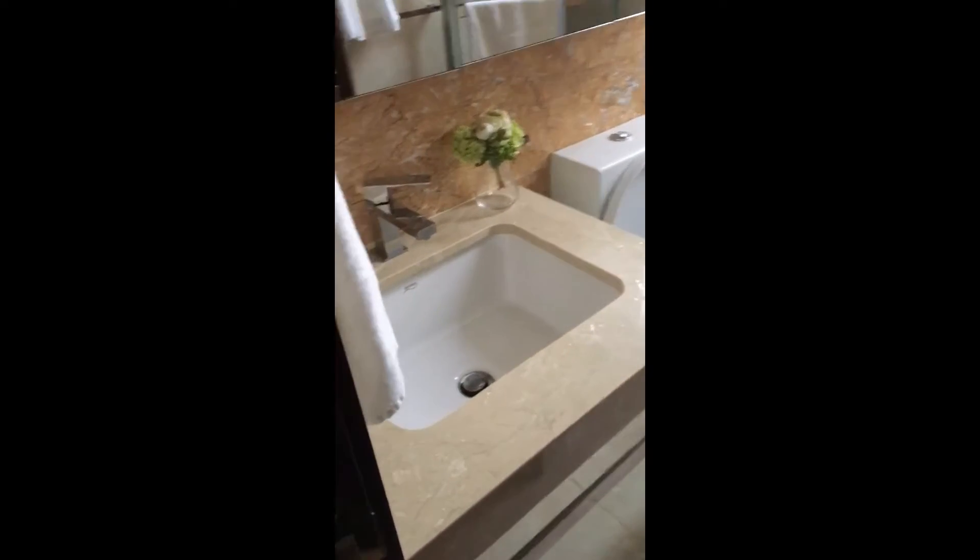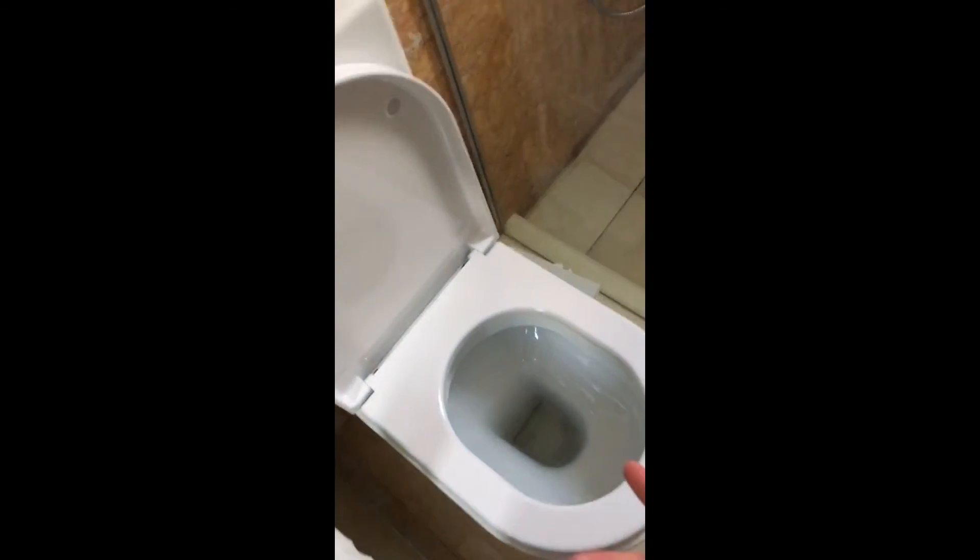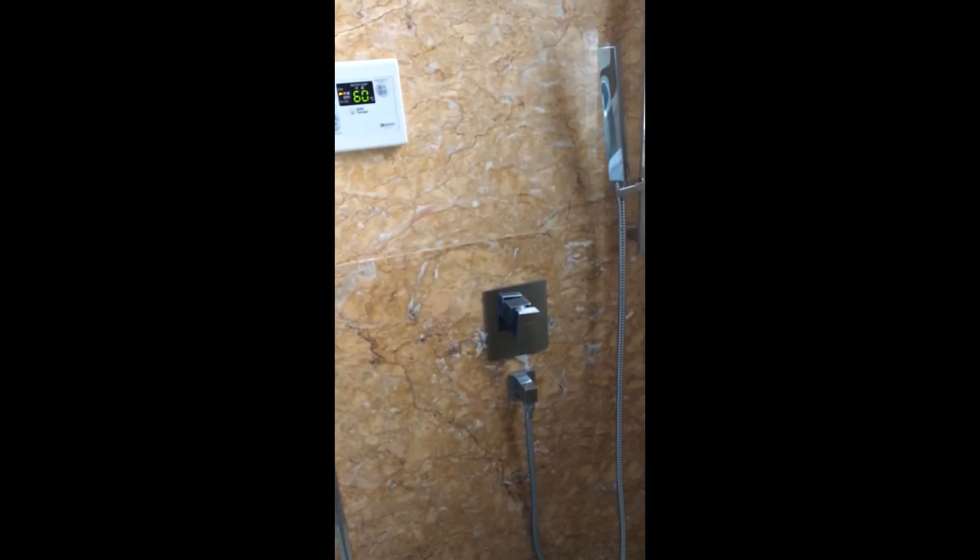Alright, we got toilet number three here. Absolutely amazing toilet with a sink. Freaking toilet bowl once again, but this time we also got a shower as well. Fucking amazing. Both the toilets have showers — only one toilet doesn't have a freaking shower. Top class, am I right?